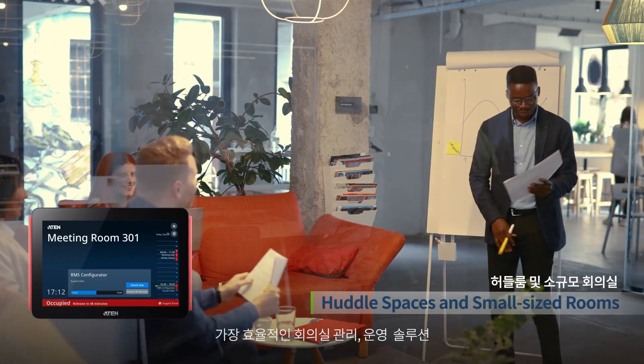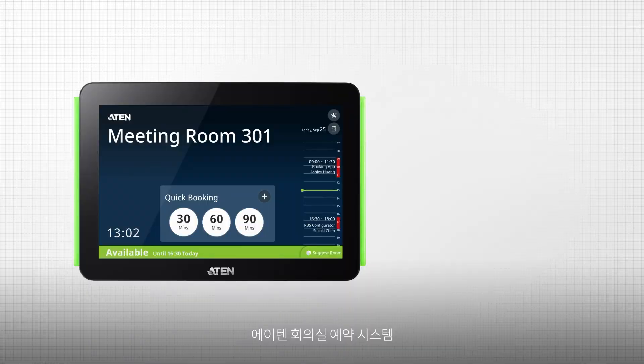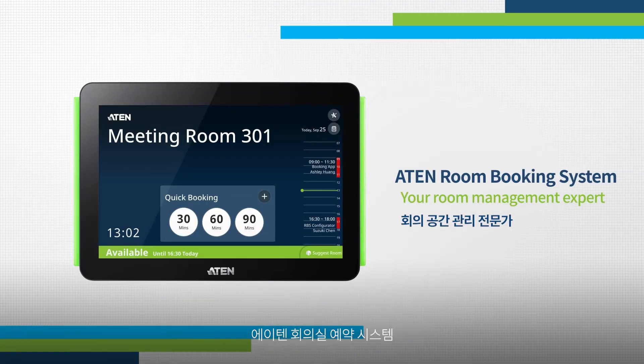Intelligently gather and manage collaboration for rooms of all sizes. A10 Room Booking System — your room management expert.